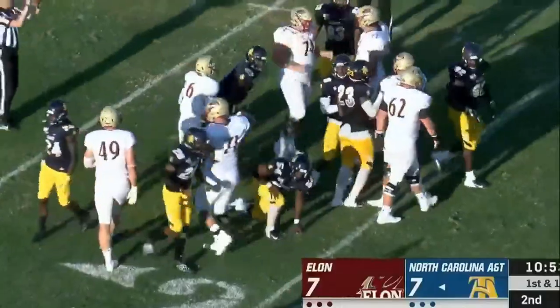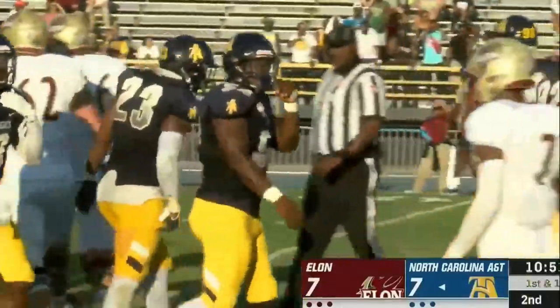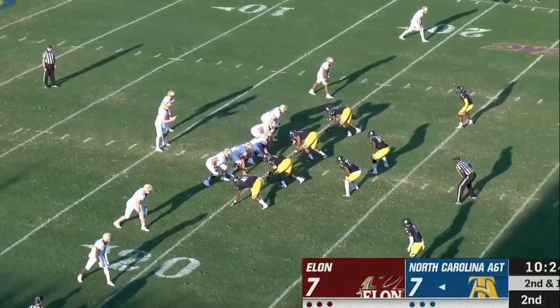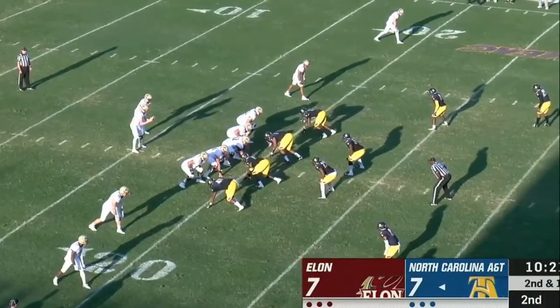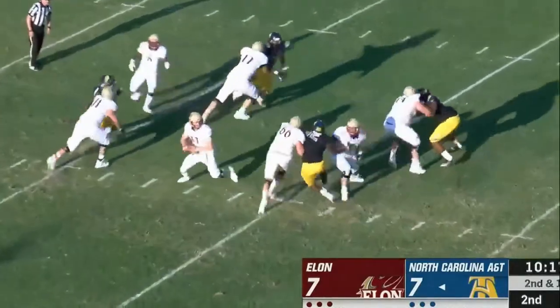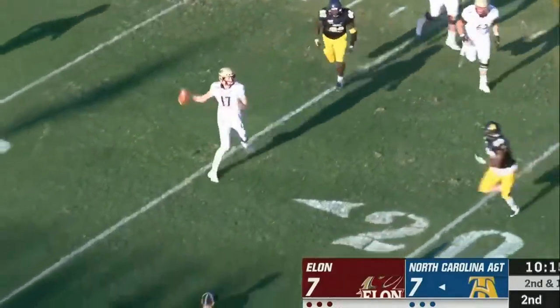Right there it was all about the Aggie defensive front shutting the door very quickly — guys that can rush and some good defensive backs. Sam Washington likes to describe his four-man front as a vertical front. Cheek looking flush from the pocket, still looking downfield, throws to Foster and that will fall to the ground incomplete.